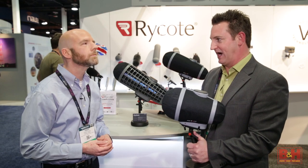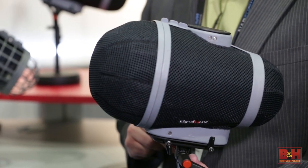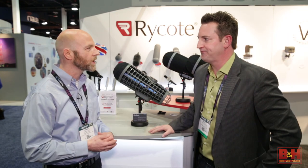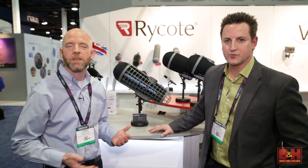This is just wonderful — guys are going to love this size. Good size for the field. Thanks, Scott, for taking a few minutes to tell us about the Rycote Cyclone. From NAB 2015 in Las Vegas, I'm Rob from B&H. Thanks for watching.